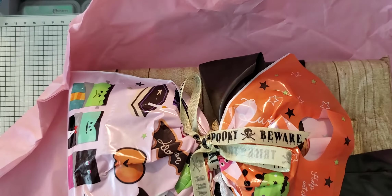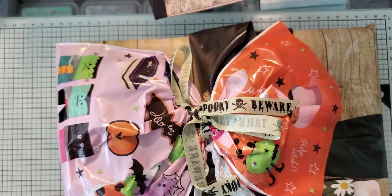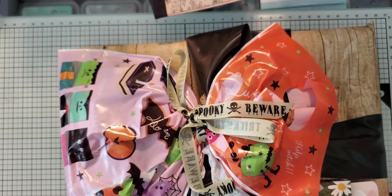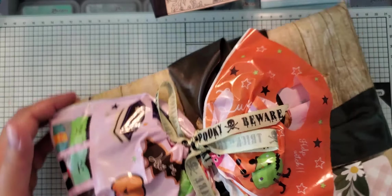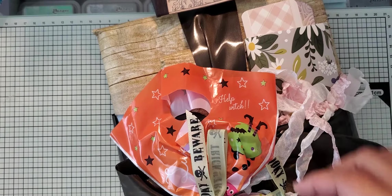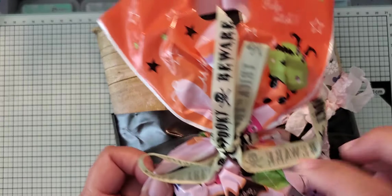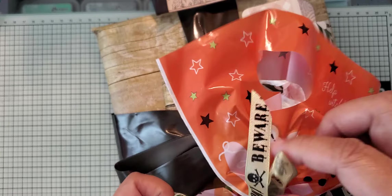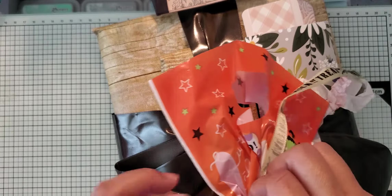Wow, this is really heavy. I still don't know what it is because apparently she wrapped it again. Let me turn it this way because it looks like it goes this way. Wow, so there's a little baggie on the front with a little bit of Halloween stuff. I'm going to untie this and see what's in the bag.